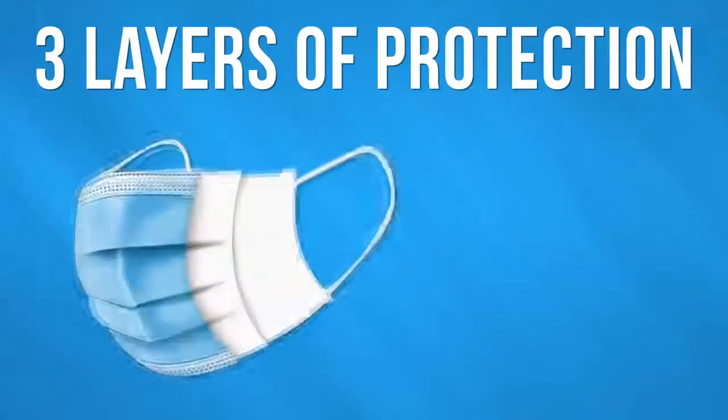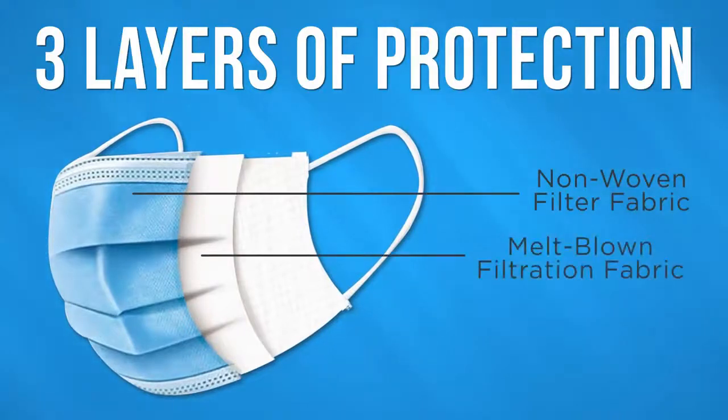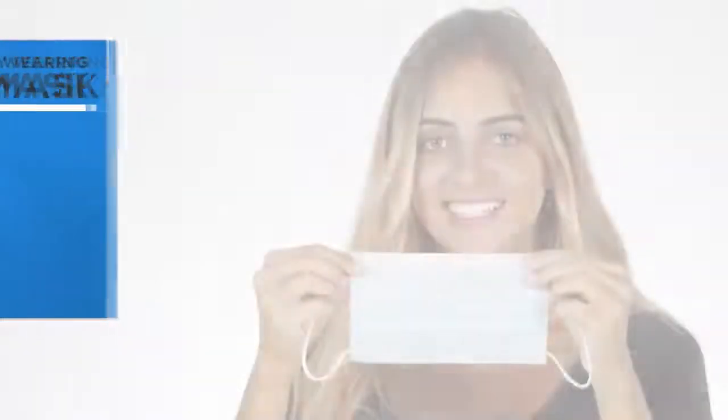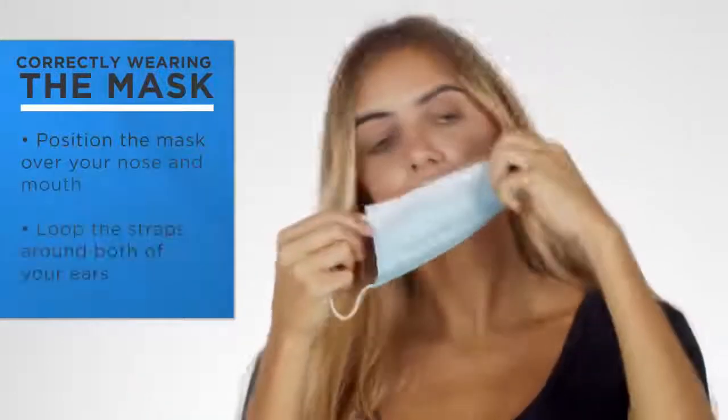The 3-ply masks contain a premium PP non-woven outer filter layer, a premium melt-blown polypropylene filtration layer, and a premium soft absorbent PP non-woven inner filter layer. Soft elastic ear loops and a flexible adjustable nose clip make them easy to breathe in and comfortable to wear.